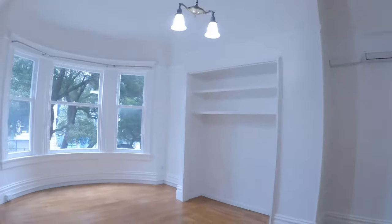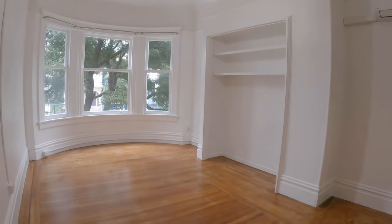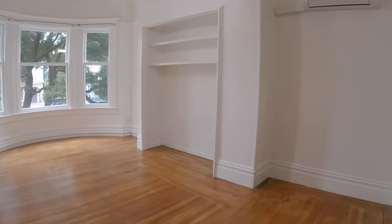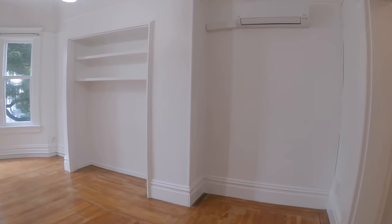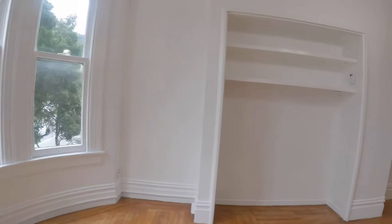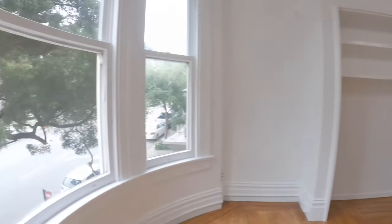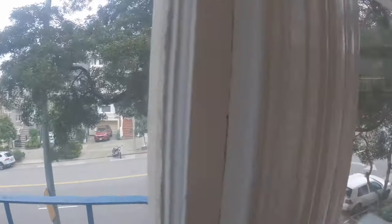Here is unit number four. You walk in — there is a nice, beautiful, spacious room. Hardwood floors. You have built-in shelving here. Separate eat-in kitchen. This is the view from the main room.